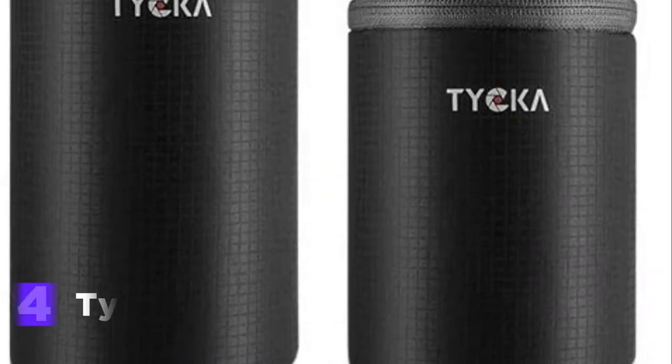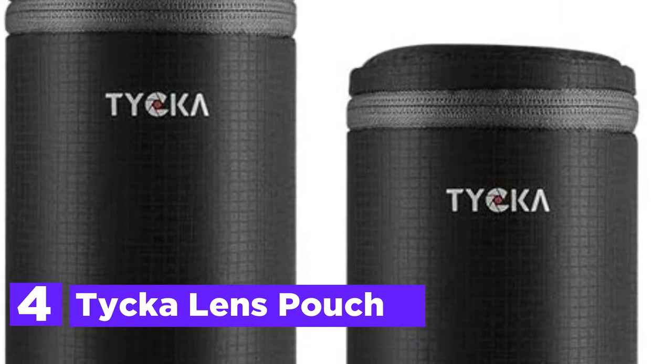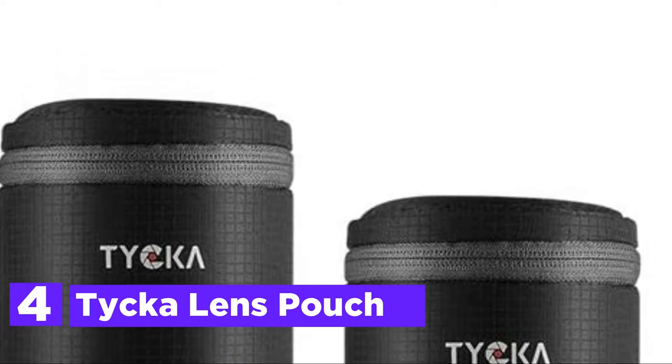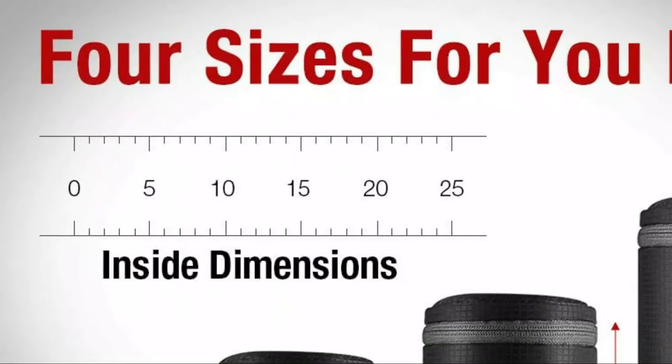Here is item number 4, the Ticca Lens Pouch. Lens pouches are constructed of tough, thickened, and water-resistant nylon. It can effectively shield your lens from water, dust, sand, and accidental scratches, making it the ideal spot for storing a camera lens.